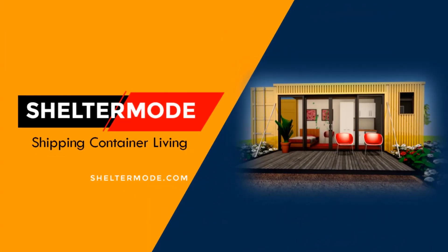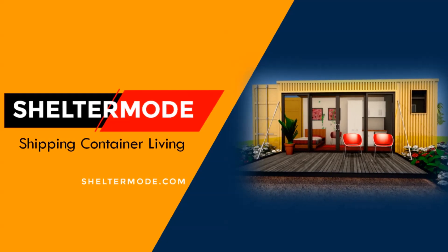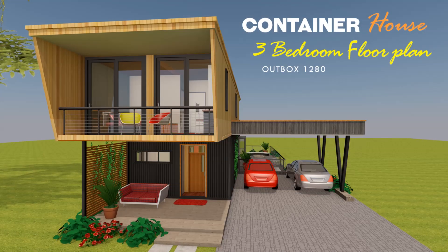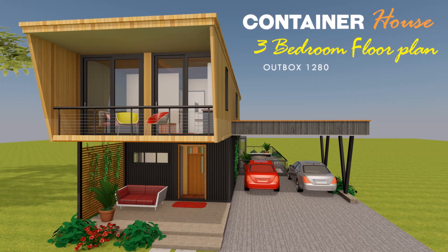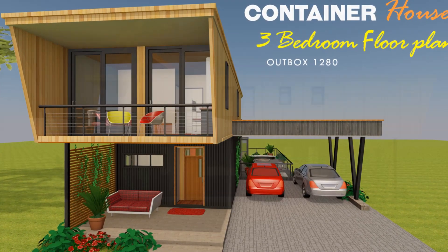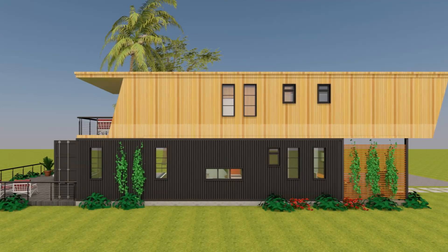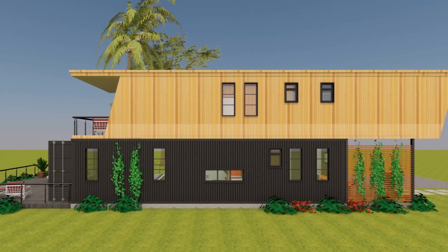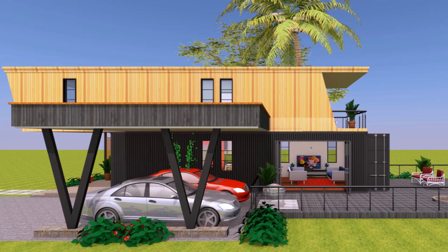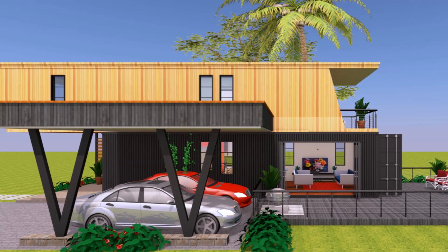Hello and welcome to ShelterMode, the premier YouTube channel for shipping container living. In today's episode, we bring to you a design video. We present to you Outbox 1280, a two-story single-family home designed using four 40-foot shipping containers. Stay tuned to find out more about this amazing modern container home design.